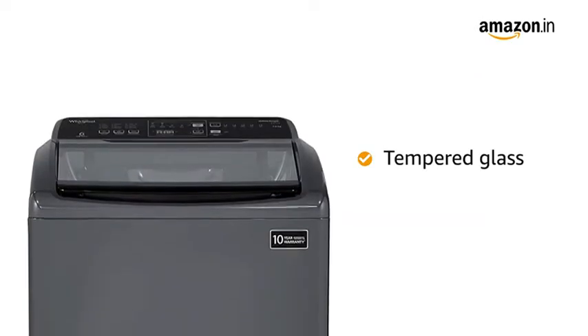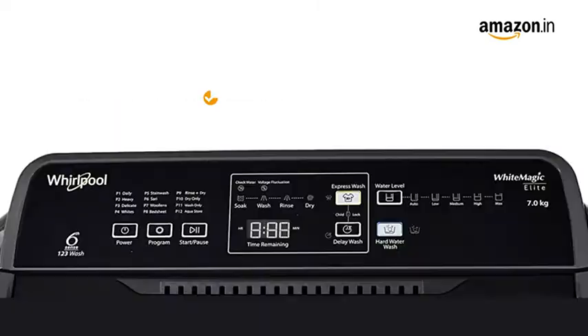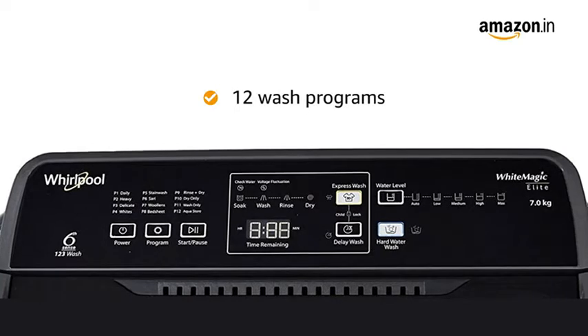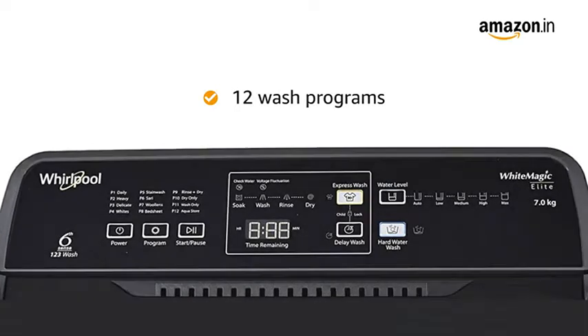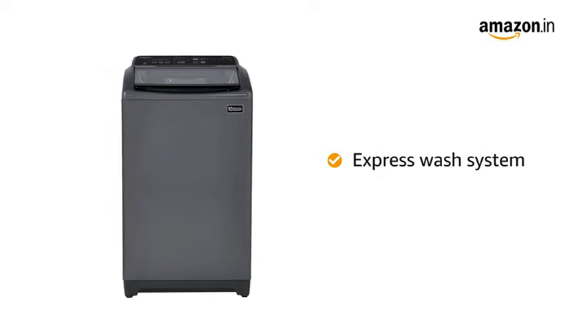This washing machine comes with a tempered glass that is scratch-proof, shock-resistant and durable. It comes with 12 wash programs that conveniently allow you to wash clothes as per your laundry need. The Express Wash system reduces 50% of wash time for less soiled clothes.